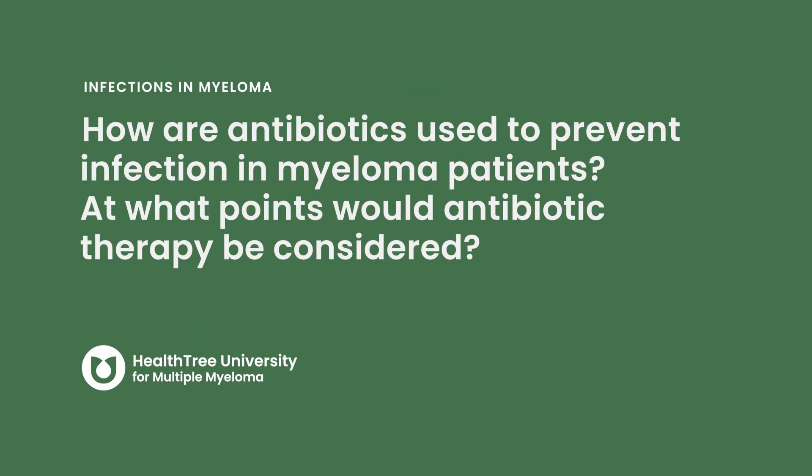How are antibiotics used to prevent infection in myeloma patients? At what points would antibiotic therapy be considered?